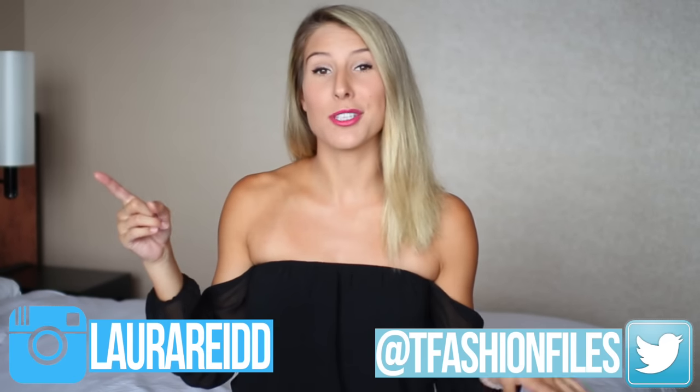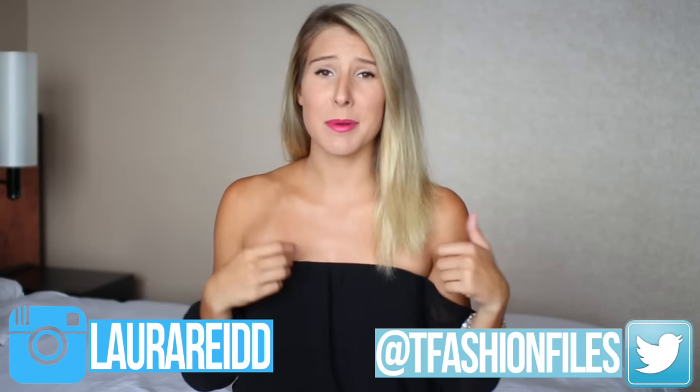Hey guys, so for today's video I'm going to be showing you how to organize your life while traveling. I've actually been traveling since March and I've been all over Southeast Asia, and these are some things I've been doing that I found really helpful so I thought I would share them with you guys. You guys should also go follow me on Instagram — it's just at Laura Reed — because I've been posting all of my travel photos there. Let's get started.